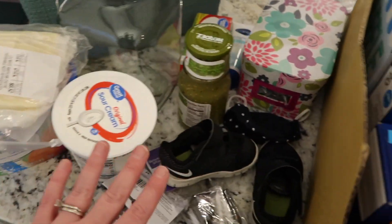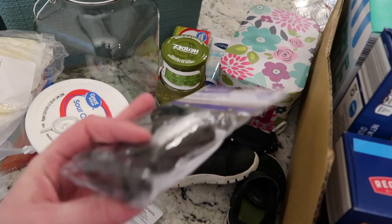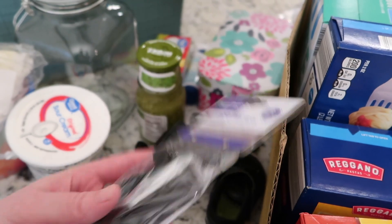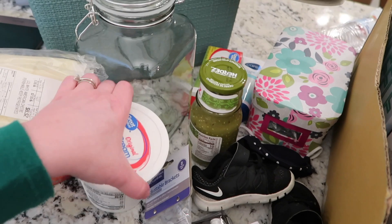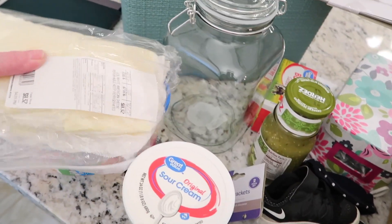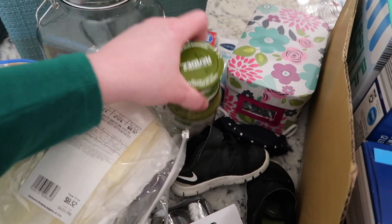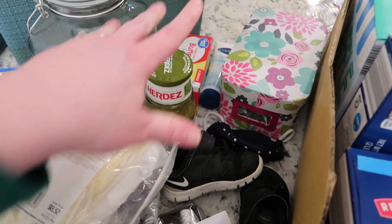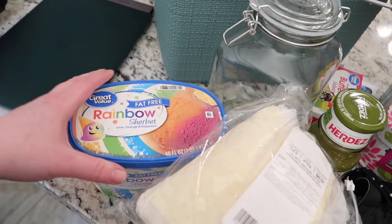And then this is all from Walmart. We needed some curtain rod brackets, so I got two packages of those — if they don't work, we'll take them back. Some sour cream. Some white American cheese because I'm going to make some homemade cheese dip. My friend Jen makes the best — she puts salsa verde in her cheese and mixes that with half and half. So we're going to try it out.